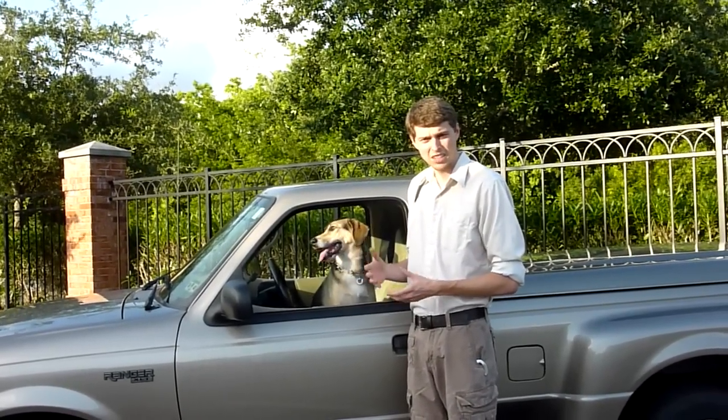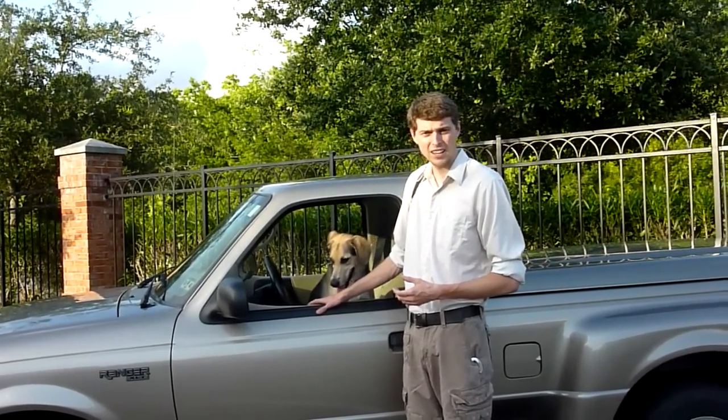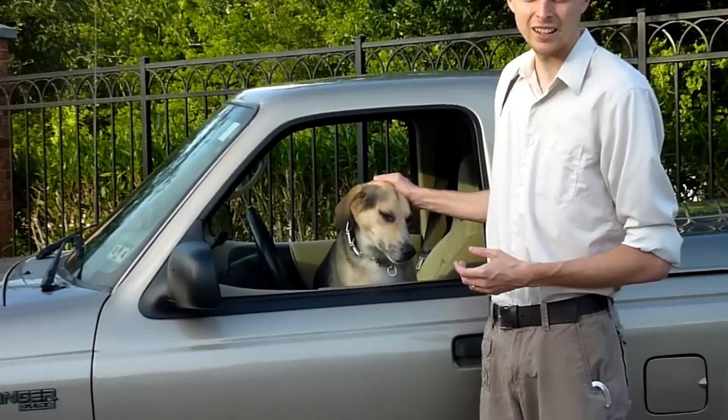So, there are a few key things you need to know about the truck. And to help out today, I've got my friend Wrigley here to help me teach you.